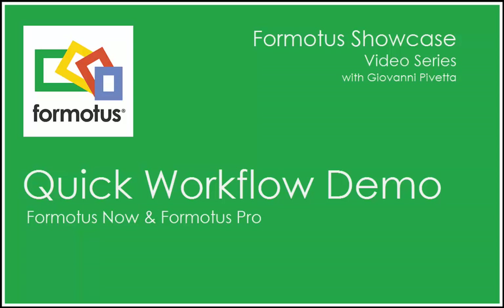Thank you for watching. Please visit Formotus.com for more information.